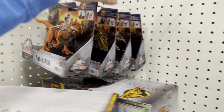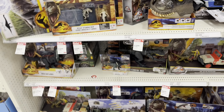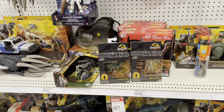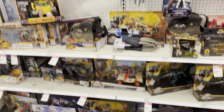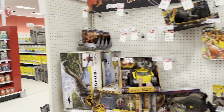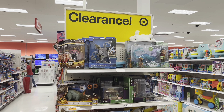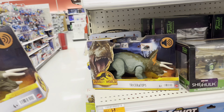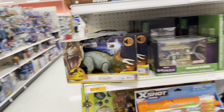Here we are in the toy section and they have the new wave of the legacy figures that were so hard to find, which is awesome. They also have a bunch of stuff on sale — some more Hammond collection that went on sale today, so I might grab some extras. On a clearance end cap they have two Roar Strikers Triceratops marked down from $16.99 down to five bucks, which is really cheap, so I'm going to grab those two as well.